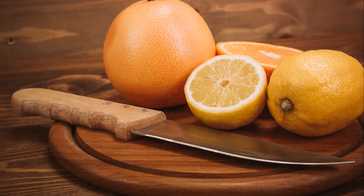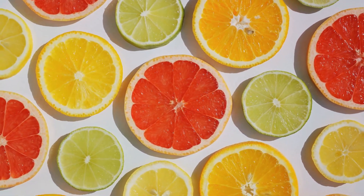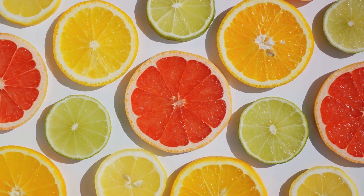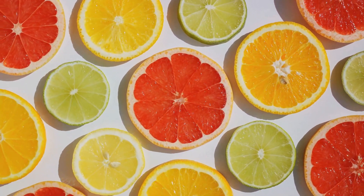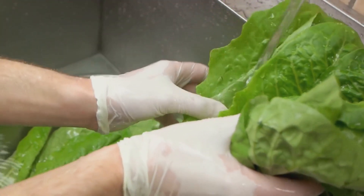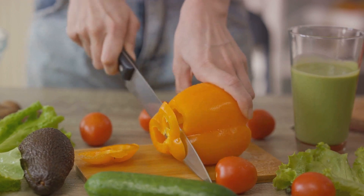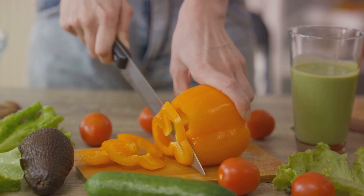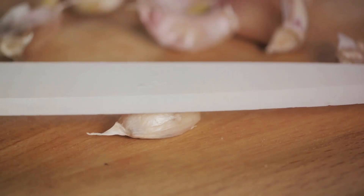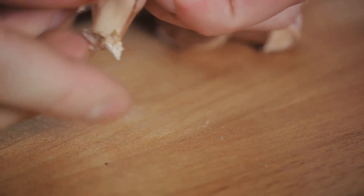Citrus fruits for vitamin C, leafy greens for vitamin A, peppers for an extra vitamin C and beta-carotene boost, garlic for its immune-enhancing compounds, and broccoli for its powerhouse of essential vitamins and antioxidants. Remember, every bite is a brick in your immune system's fortress. So the next time the cold or flu season rolls around, arm your immune system with the best defense nature can offer — fruits and vegetables. Keep the invaders at bay and stay strong and healthy through winter and beyond.